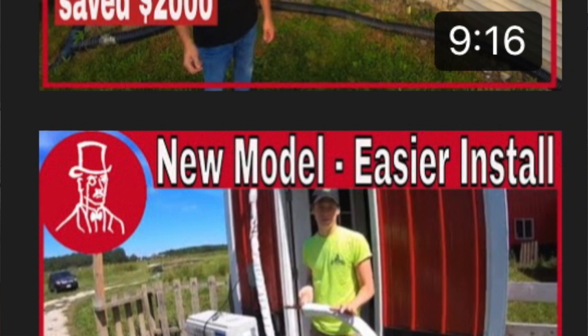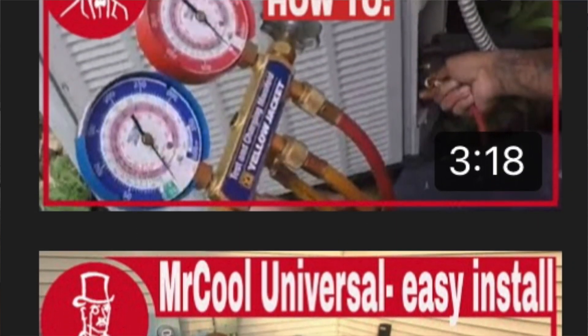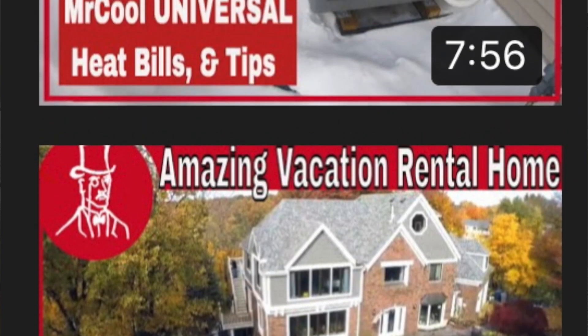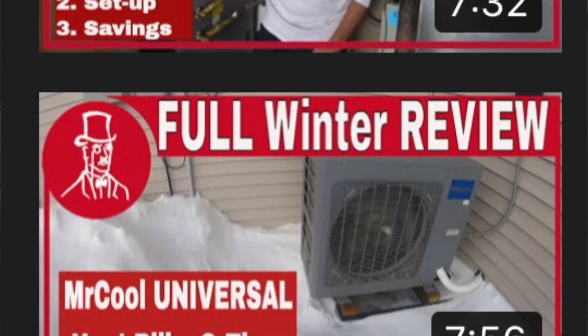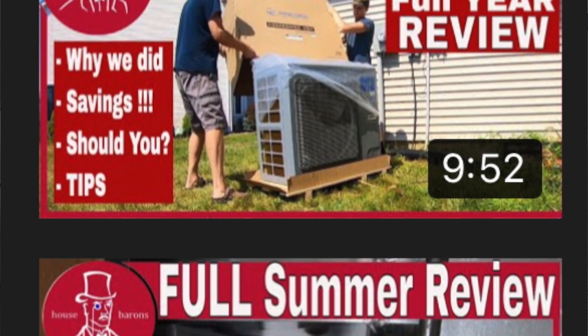I hope this video helps. If you are looking for more information, there'll be a link in the description below for a playlist of all our Mr. Cool videos — there's a lot of information there. Hopefully you have enough information to make a good decision. Thanks a lot for watching. If you guys liked it, give us a thumbs up, we appreciate it. Don't forget to subscribe, and we'll see you in the next video.